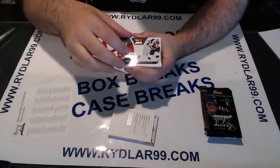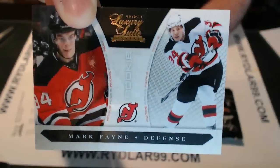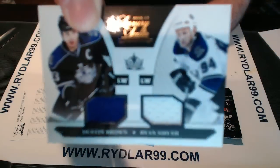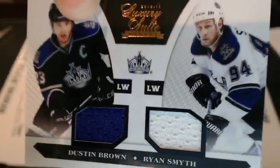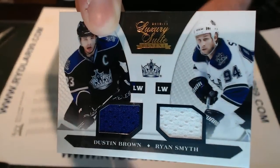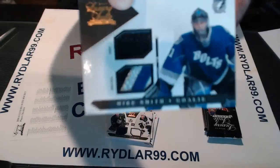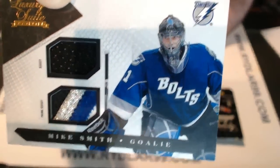Next one we have Mark Fain out of 899. New Jersey Devils — good New Jersey pack, good box so far. For the LA Kings we have a dual jersey out of 599: Ryan Smith and Dustin Brown — Smitty and Brown. And we have a prime jersey for the Tampa Bay Lightning of Mike Smith. This is numbered to 150 on the back with a nice prime jersey slash patch piece there.